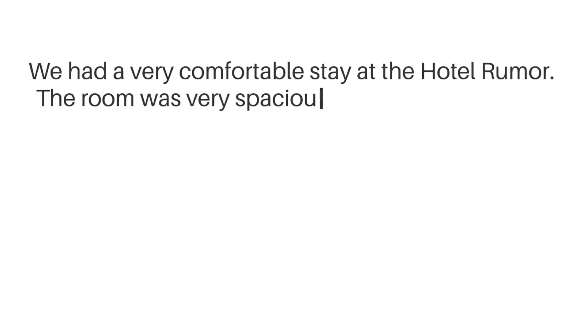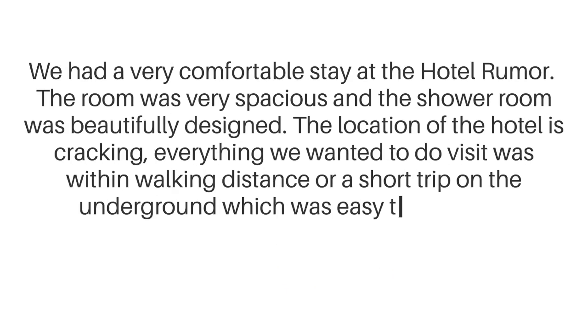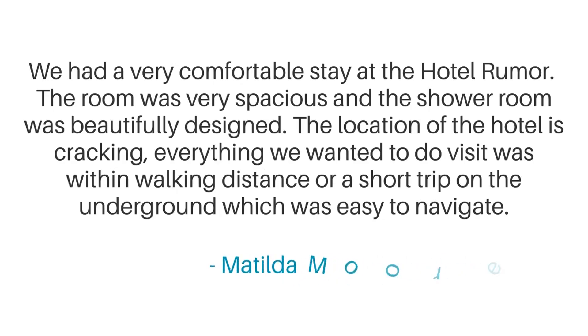We had a very comfortable stay at Hotel Rumor. The room was very spacious, and the shower room was beautifully designed. The location of the hotel is cracking — everything we wanted to visit was within walking distance, or a short trip on the underground, which was easy to navigate.